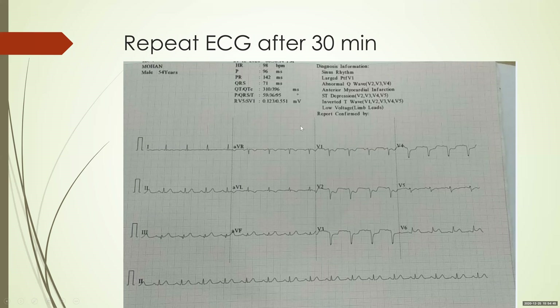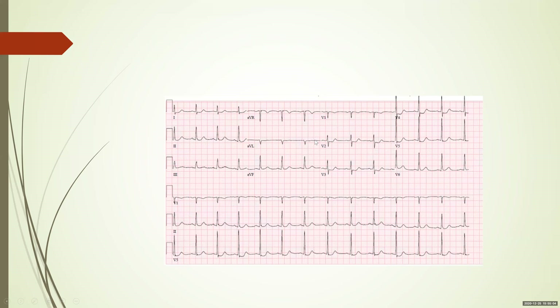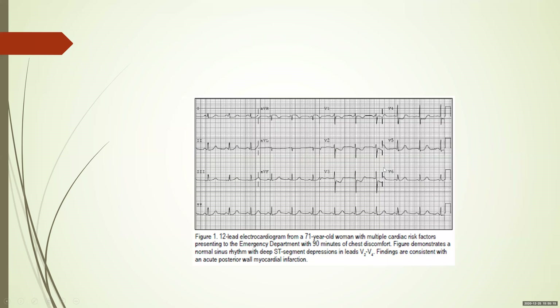When you have prominent posterior changes, think: am I dealing with a circumflex as the culprit? Here is another ECG — you can see isolated ST depressions in V1, V2, V3, and V4. When you think of isolated ST depressions in the anterior leads, think posterior wall. Another case shows around half millimeter ST depression in V2, V3, and V4 with prominent R waves in V2 — this was actually an isolated posterior wall MI. There are no ST elevations in any other leads, confirming isolated posterior wall MI.